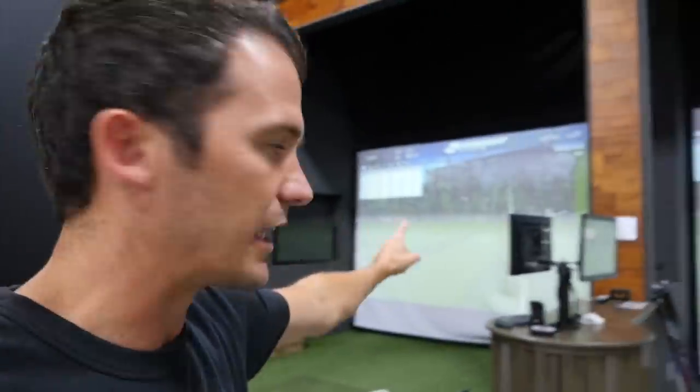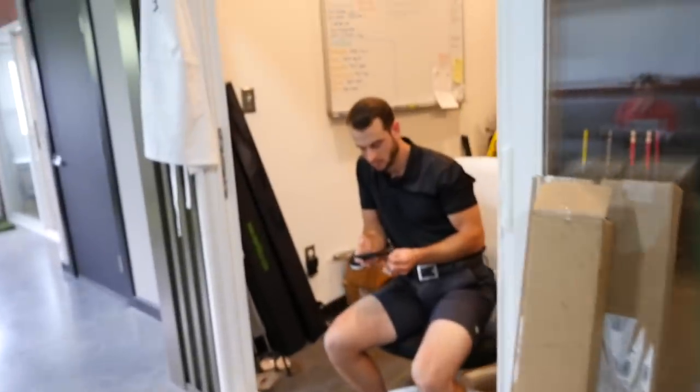Despite what you guys may believe, MyGolfSpy has not run out of someone's mom's basement. This is actually the testing facility where they do all their testing and get the data for all the reviews they write. It's less than 2,000 square feet, but it's efficient — two hitting bays for testing, a putting section, a warehouse for clubs to test, and office areas. Overall it's a cool space — very man-cave-y, the kind of place you'd want to come to every day for work.